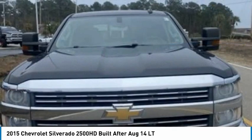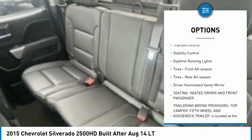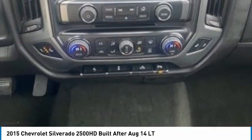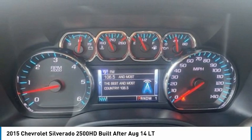Here are some of this vehicle's great options: tire pressure monitor, four-wheel drive, heated mirrors, aluminum wheels, traction control, stability control, daytime running lights, front all-season tires, rear all-season tires, and a driver-illuminated vanity mirror.